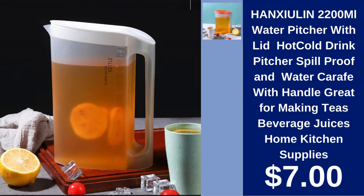Hangshulin 2200ml Water Pitcher with Lid $7.00. A practical and economical choice for your kitchen, this large pitcher is great for teas, juices, and other beverages.